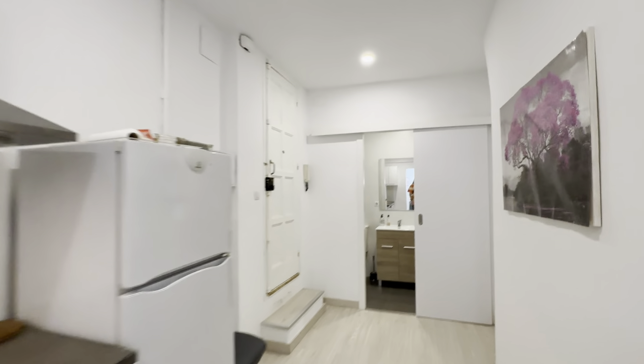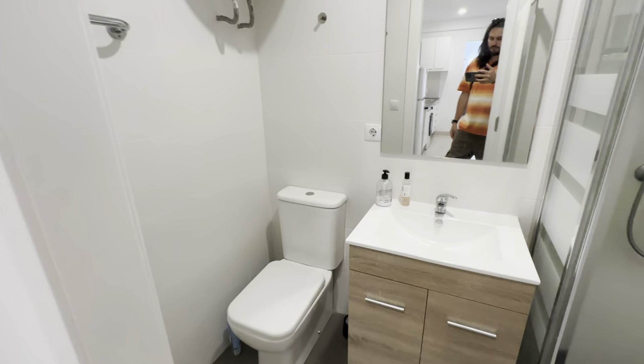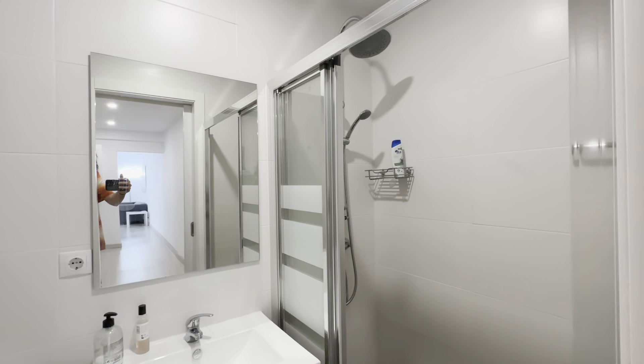Then there's the bathroom back here, complete with its sink, toilet, mirror and shower.